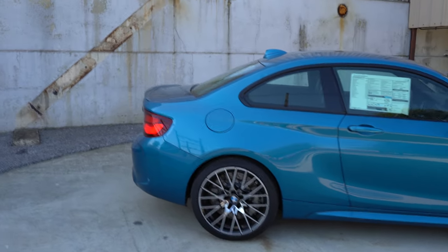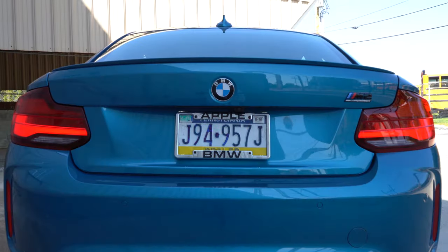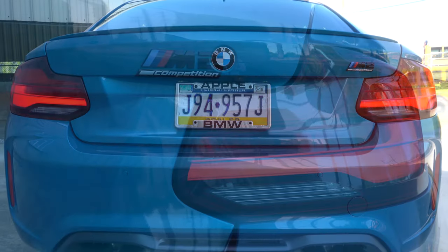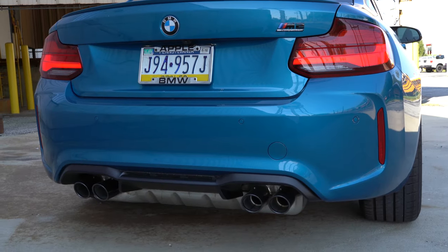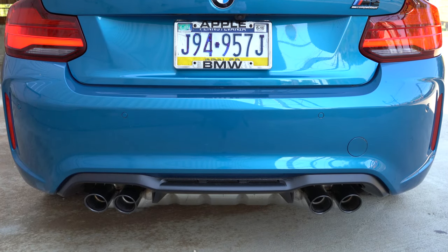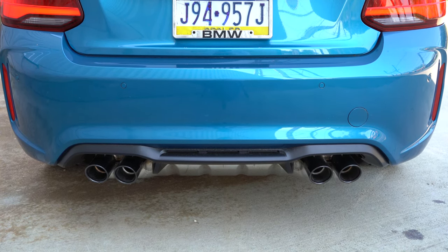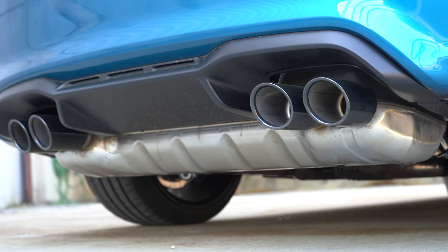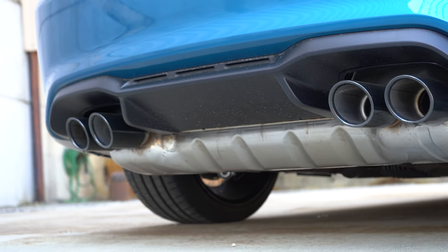Moving to the back of the M2: shark fin antenna up top, a small lip spoiler on the trunk lid, gloss black M2 Competition badging, LED taillights, and just below all of that a matte black rear diffuser. My favorite part — there is an M-tuned dual exhaust setup with quad dark chrome tips. The dark chrome looks great with all the other black accents on the M2. Here is that exhaust clip.